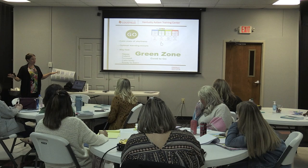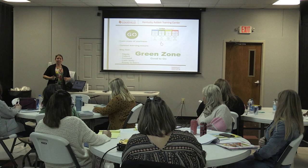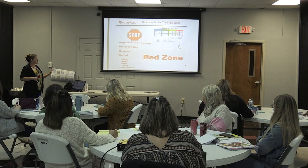The green zone is where we hope kids are — it's my calm state of alertness. Hopefully I feel happy, content, have a calm body, and I'm ready to learn. The green zone is my optimal learning zone. I may still teach in the blue or yellow zone, but in the red zone, I'm not teaching anything.